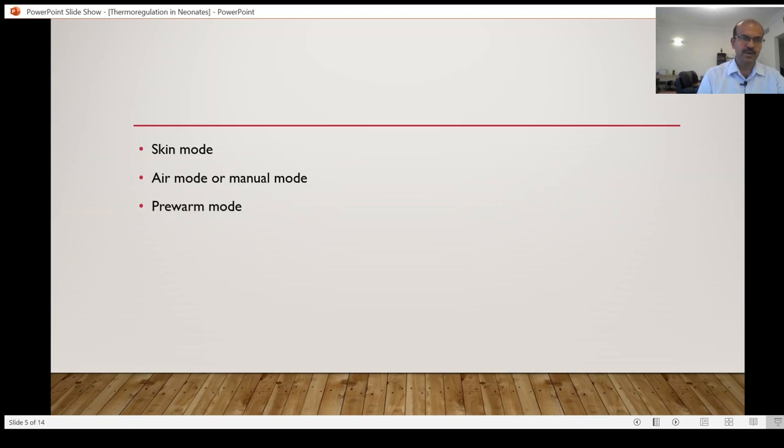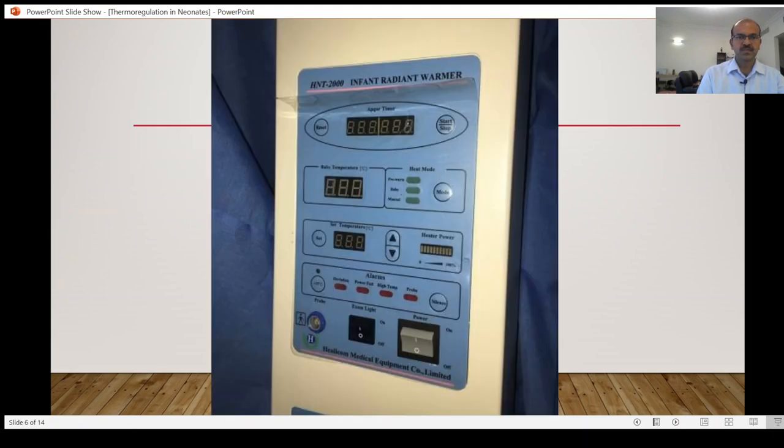A small baby who is growth-restricted or premature under 35 weeks should not be under the open care system in the first few days. On this panel, you have the ability to monitor temperature and adjust the mode accordingly.